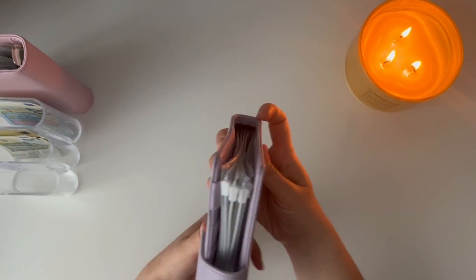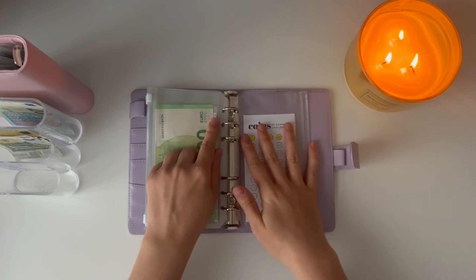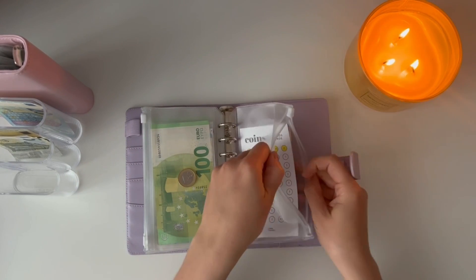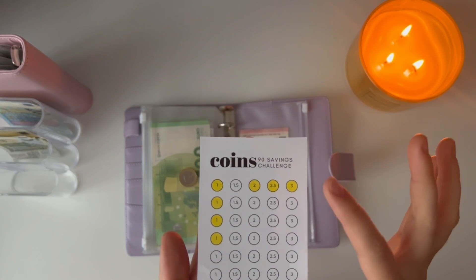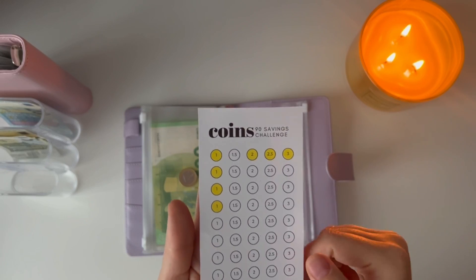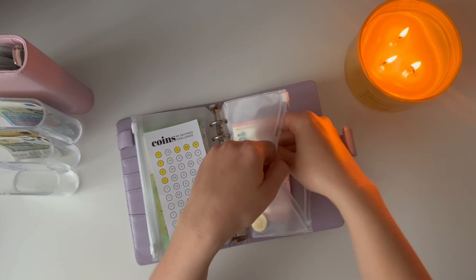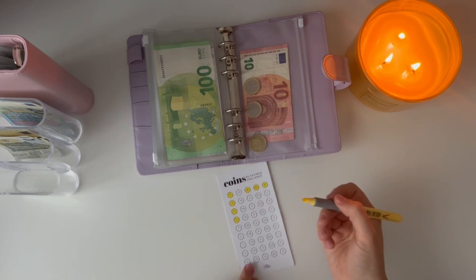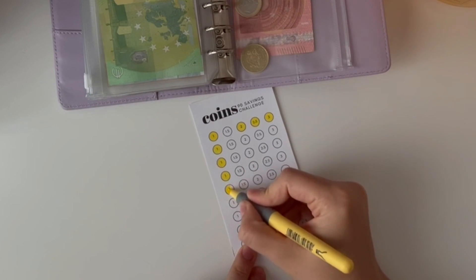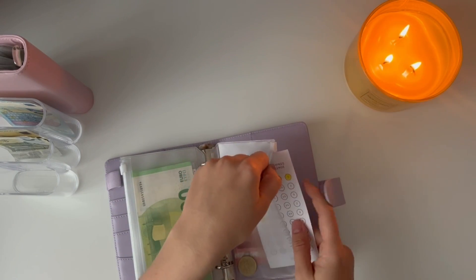I have a coins challenge that I've made myself in my purple envelope. Here I'm putting my coins from the rollover. In this tracker I have ones, 150s, twos, 250s, and threes, so it adds up to 90 euros. Today I'm adding only one euro coin, and I'll color it in on the tracker.